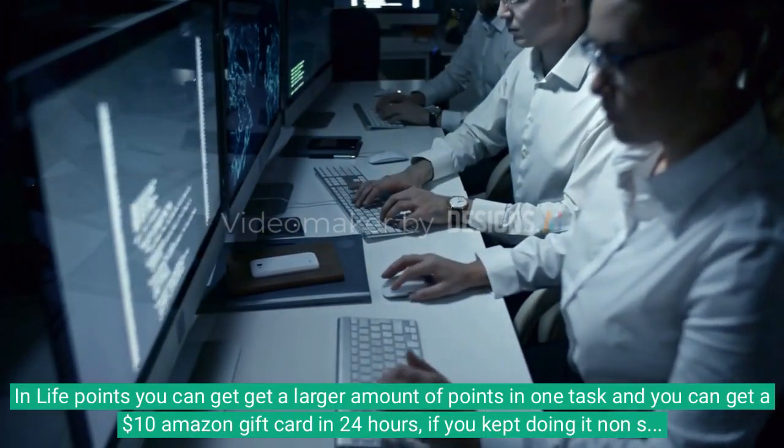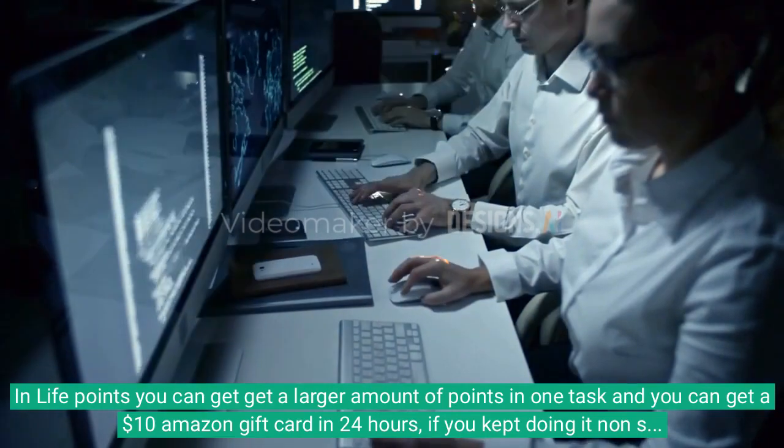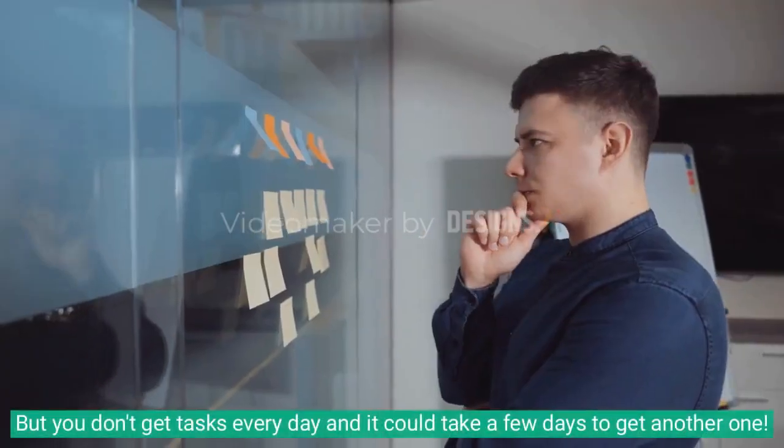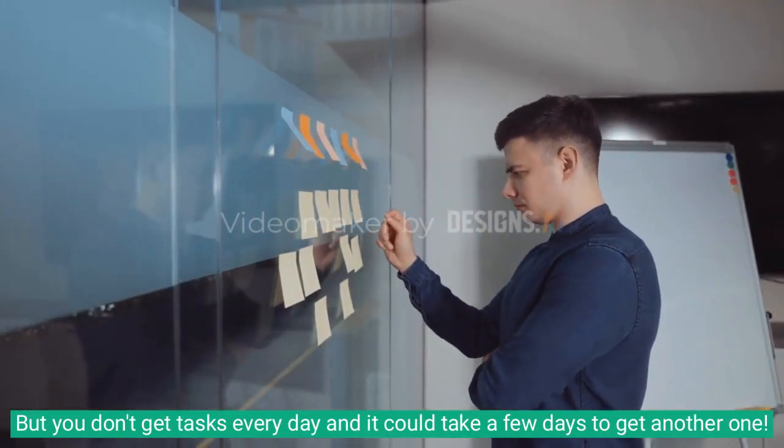In Life Points, you can get a larger amount of points in one task, and you can get a $10 Amazon gift card in 24 hours if you kept doing it non-stop. But you don't get tasks every day and it could take a few days to get another one.